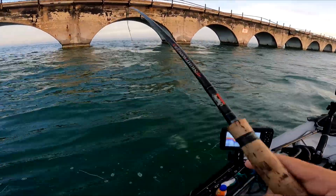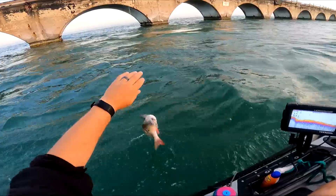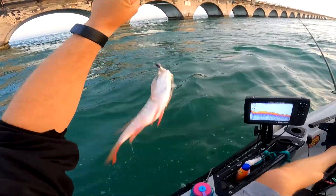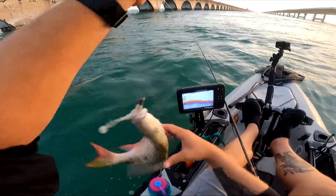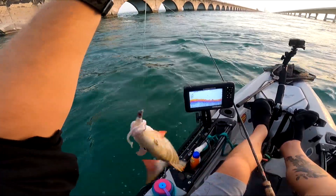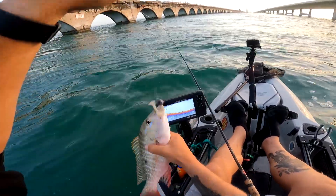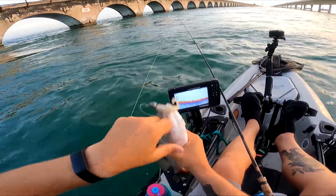Probably hasn't been too much fishing pressure around here lately. First cast — that is not bad! That's a short mutton snapper. Good start to my day. This guy's pokey as heck, I do remember that.